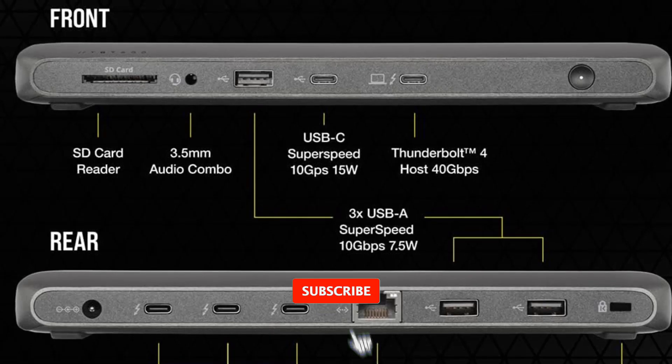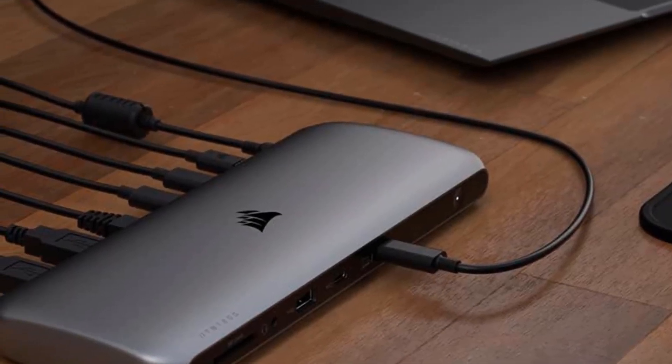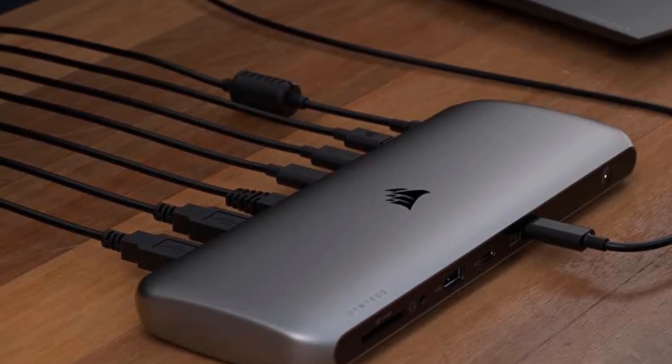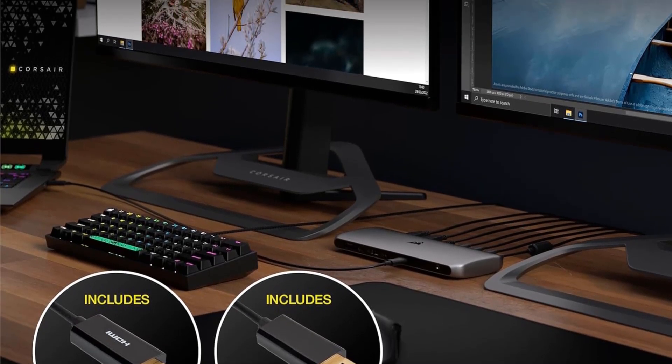The TBT200's front panel offers an SD card slot, a 3.5mm audio jack, and two 10Gbps USB ports — one 15W Type-C and one 7.5W Type-A. Two more USB-A ports join the Ethernet port, three Thunderbolt 4 ports, and a Kensington security lock slot around back.